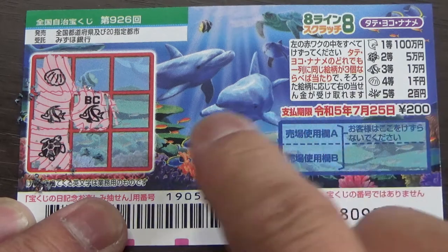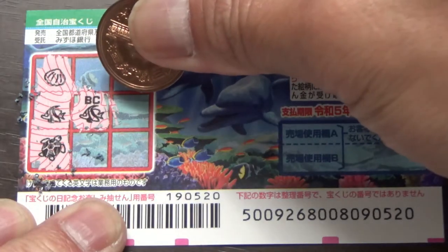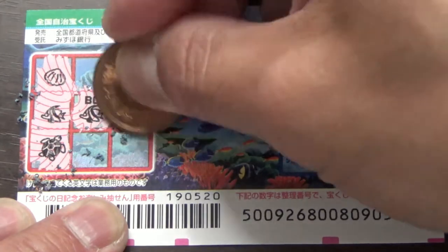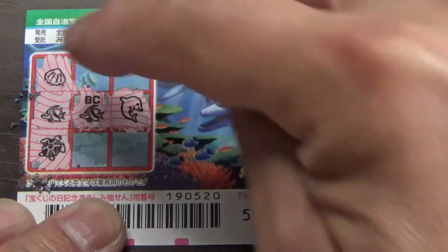Ichimanen — if I find the exact picture here. What do you think, guys? Will I find it? Come on! That is a dolphin. I can tell that Naname is no good.